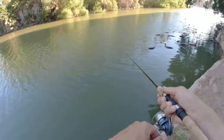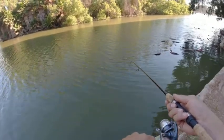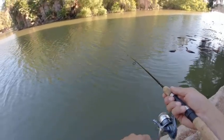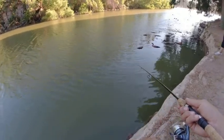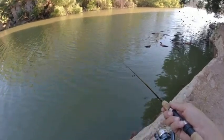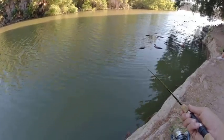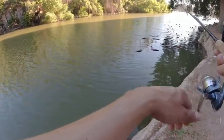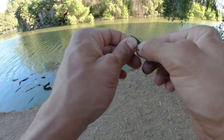Here we go. First cast — can we get anything on the first cast? He's so lively, even more lively than the wax worms, but he's also a little bigger — like double the size of a wax worm. Bites! Come on, take him. Take him all the way. I hope they didn't steal him. No, I didn't get a hook set. Definitely got bites. Let's see if we got him stolen — yep, stole him. Last crawler right here. Let's get one.